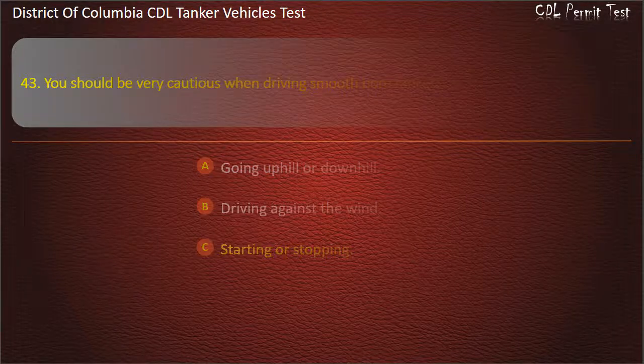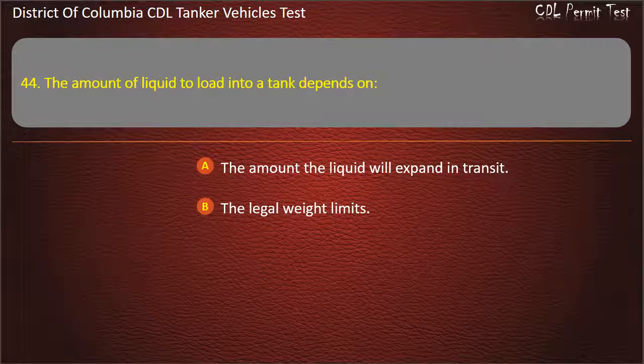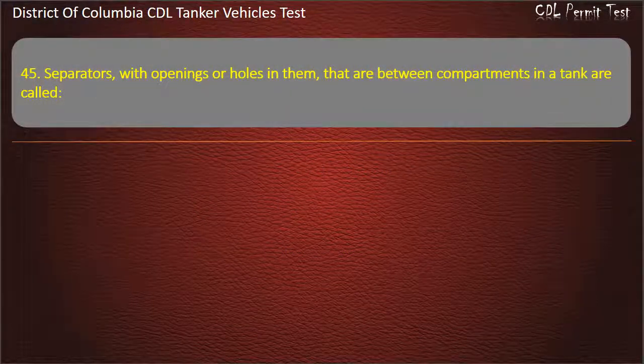Question 44: The amount of liquid to load into a tank depends on the amount the liquid will expand in transit. Question 45: Separators with openings or holes in them that are between compartments in a tanker are called baffles, barriers, or bulkheads. Answer: Baffles.